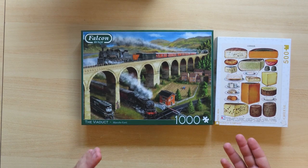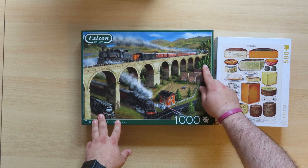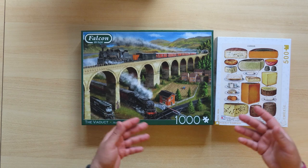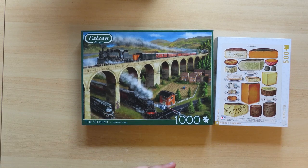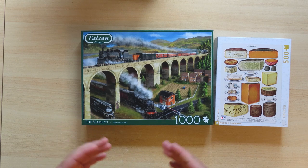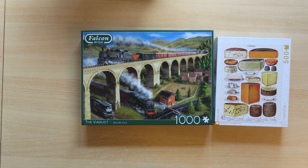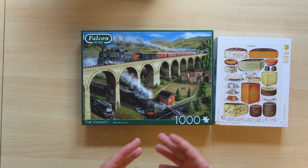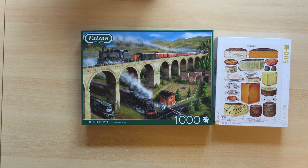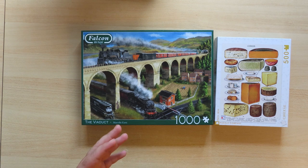This puzzle also has some parts that are difficult — for example, the trees, the smoke, or something more abstract. Because you cannot see the direction of the pieces and you're not sure where each one goes, you have to rely on the hues of the colors. Some people are very good at identifying these hues; some are not.